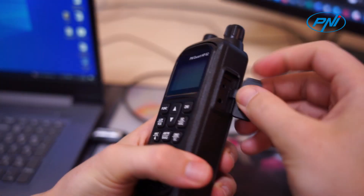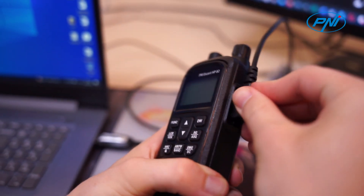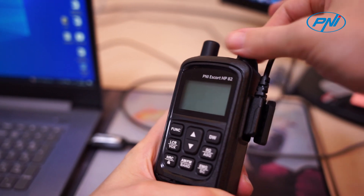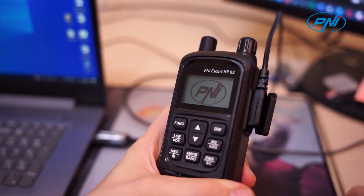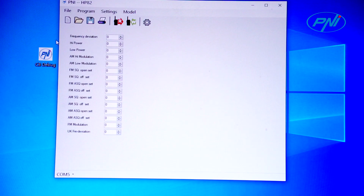Also, we want to improve only the modulation on AM and show you how to do that free by yourself at home. That's because we have some friends in the USA who met at CES Las Vegas electronics show in January 2023, and they prefer higher modulation in AM.